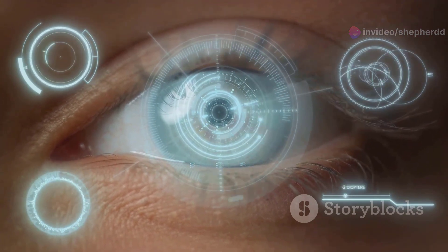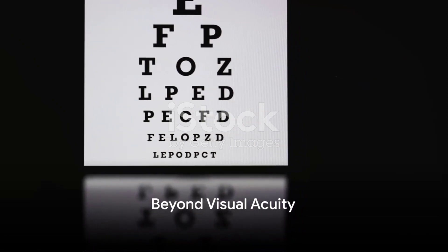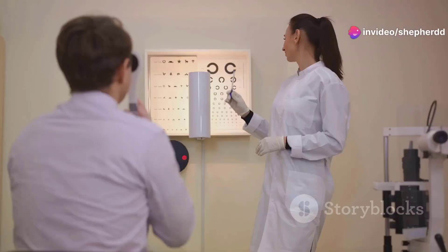But this term is not as simple as it may appear. Visual acuity is a significant part of the equation, yes, but it's not the only factor to consider when thinking about overall eye health.